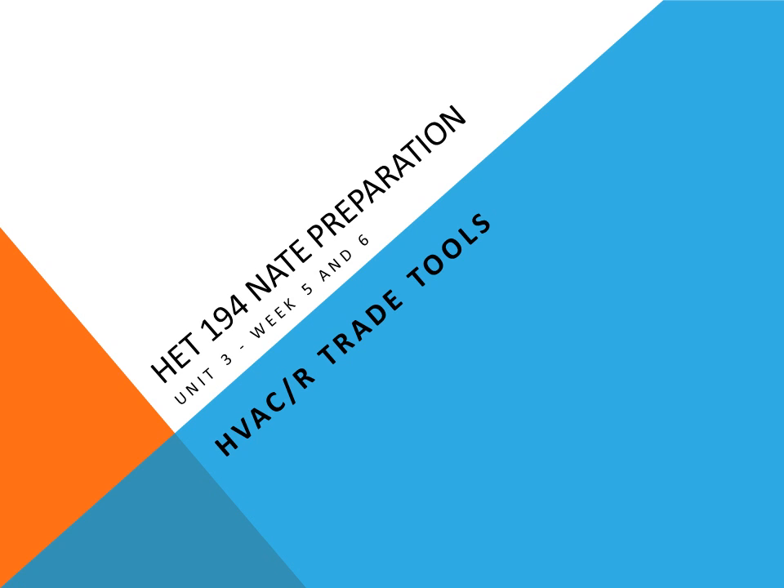HET 194 NATE Preparation Week 5 & 6: Tools of the Trade.